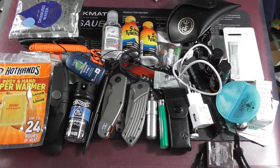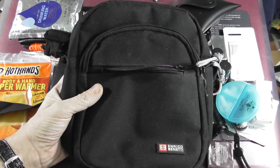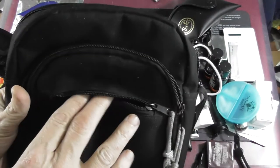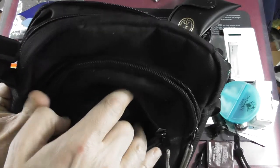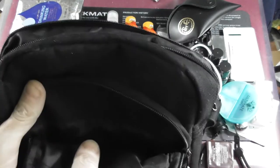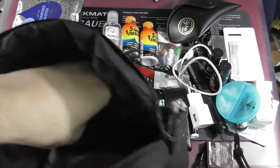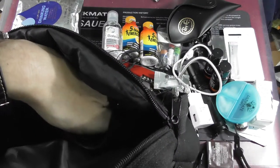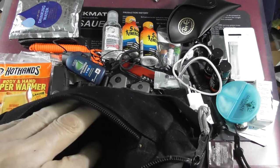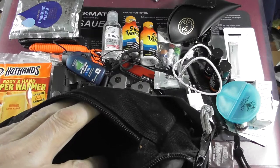Here is my good old trusty shoulder bag, which has one compartment in the front, then this section where the Leatherman goes and my wallet. Here is a lot of stuff — usually the knife goes here, the flashlight, and here the hot hands and the mirror.